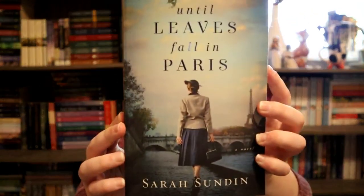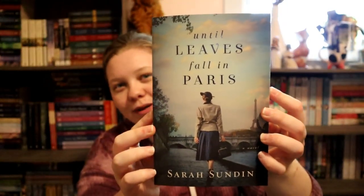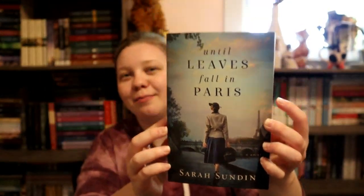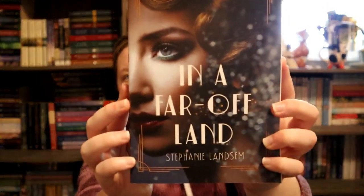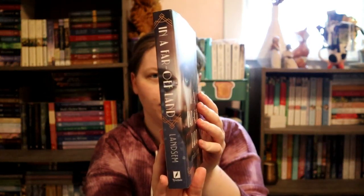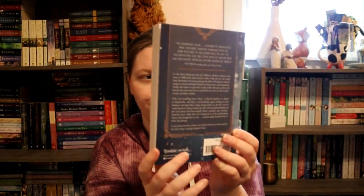Next is blue, and for that I did Until Leaves Fall in Paris by Sarah Sundin. This book is just so pretty — the story inside is just as beautiful. It's this light blue color. For indigo, the spine has it more so, but it does definitely go into the cover a bit. I did In a Far Off Land by Stephanie Lansom — it's just that deep, deep blue, really coming in on the spine and the back of the book. I love this cover. That's indigo.